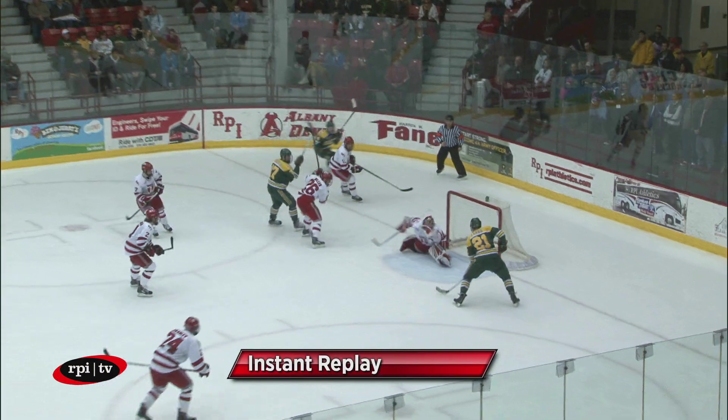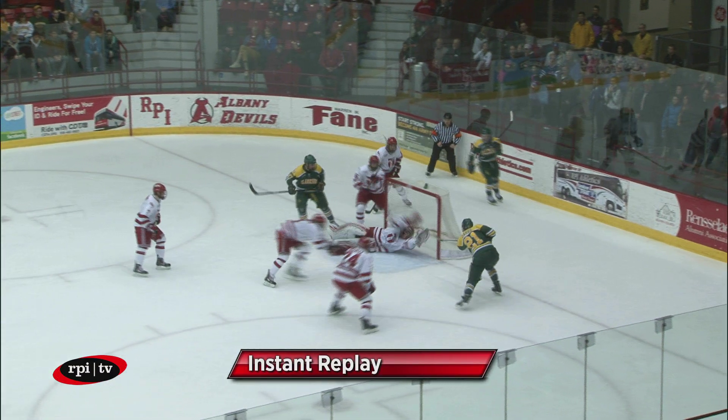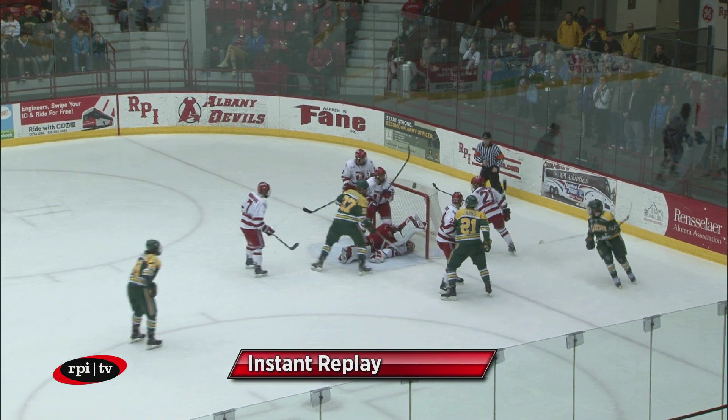Let's see if we can get a replay on this. It sent the cross, goes off Debold, comes near side. Wow! He got it with the glove.